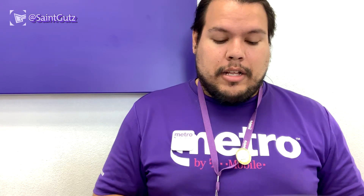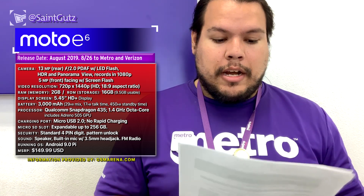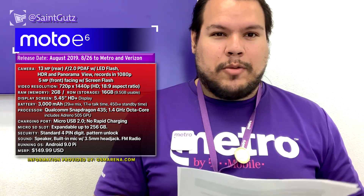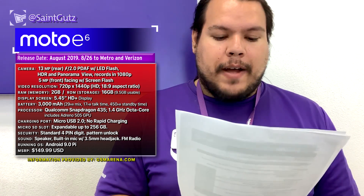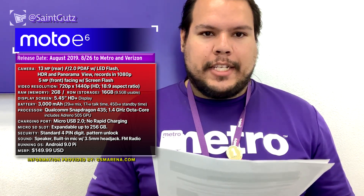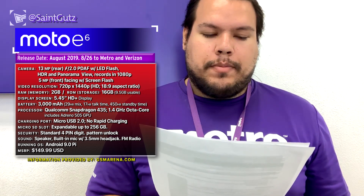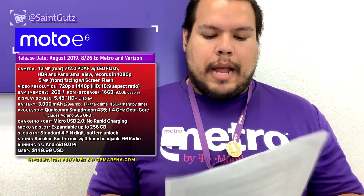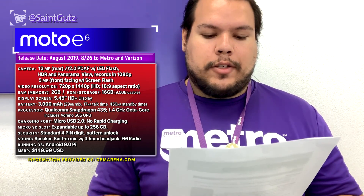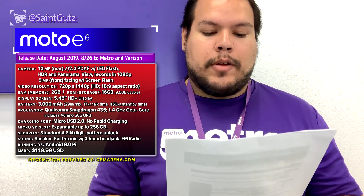Let's go ahead and read the information. For the Moto E6 — the 6th generation of the Moto E series — it's going to have a 5.45-inch HD+ display with an 18:9 aspect ratio. The main camera is going to be a 13-megapixel fast-focus camera with an LED flash, and the front-facing camera will be 5 megapixels with a selfie flash included.